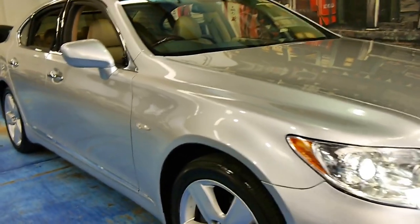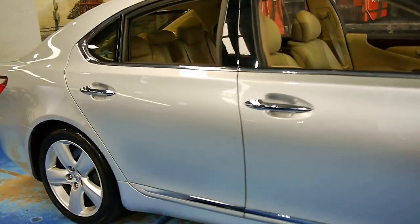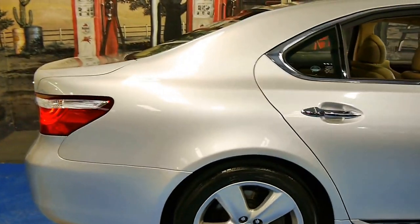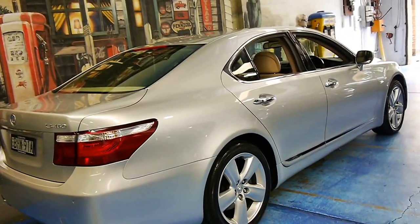Welcome to the Old Timer Centre. Today we have for you a 2008 Lexus LS460. It's the absolute top of the range and it's silver in colour with an absolutely gorgeous beige leather interior.